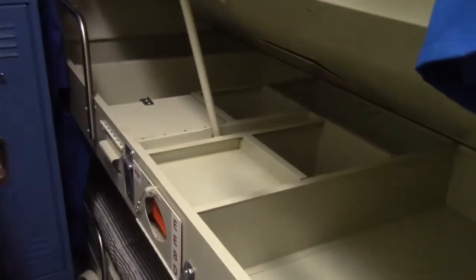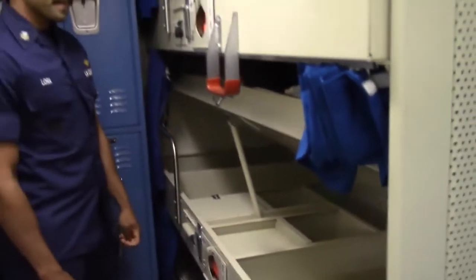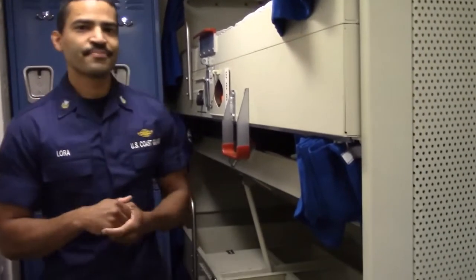Prop it up like so and you'll be able to store more gear. And that's about it for the mess deck and the berthing areas.